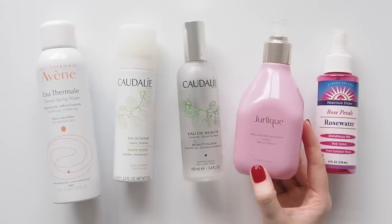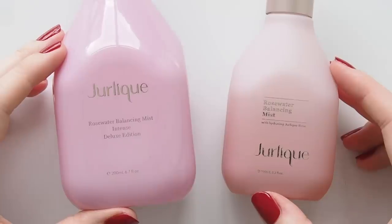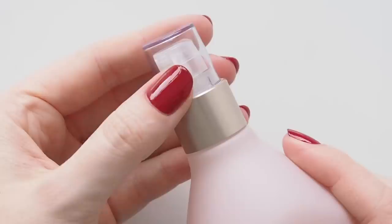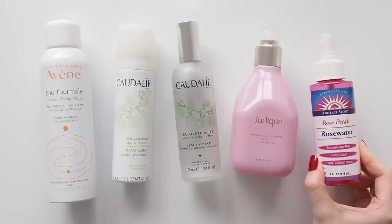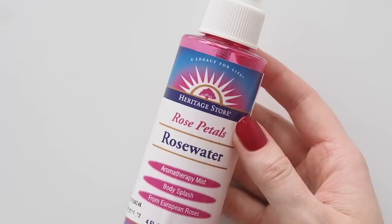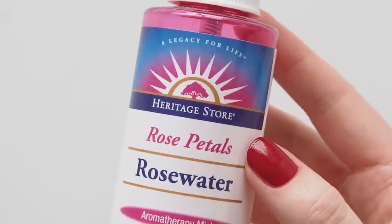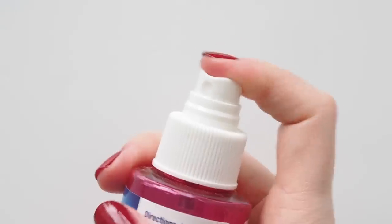My Aussie favourite, good old Jerlique Rose Water Balancing Mist — I'd feel strange if I didn't have this realistic rose scent, made with real rose petals, somewhere in my life. I've used it for so many years now, it's quite nostalgic at this point. An American version with a sweeter rose water icing sort of scent is Heritage Store Rose Water. Nearly running out — I usually stock up on this in the US because it's a friendlier price point than some of my other mists.